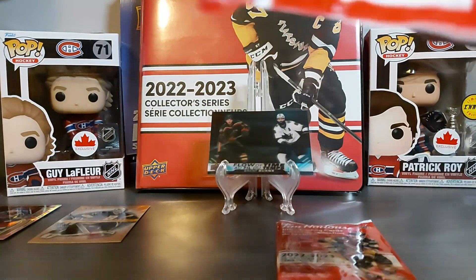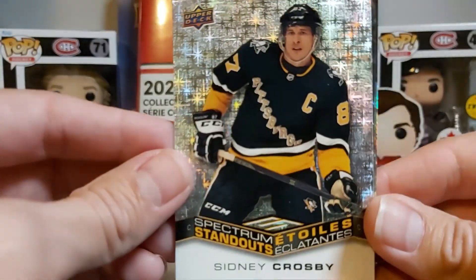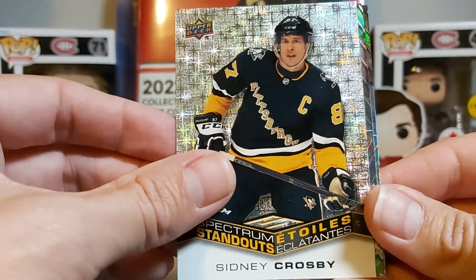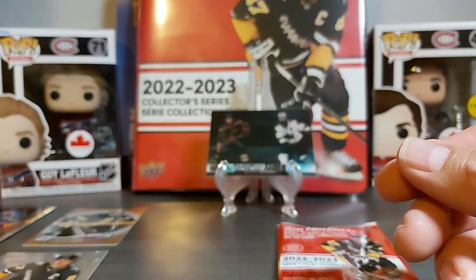We have another type of insert here — Sidney Crosby Spectrum Standouts, really nice — and then Thomas Ertl and Alexis Lafrenière.